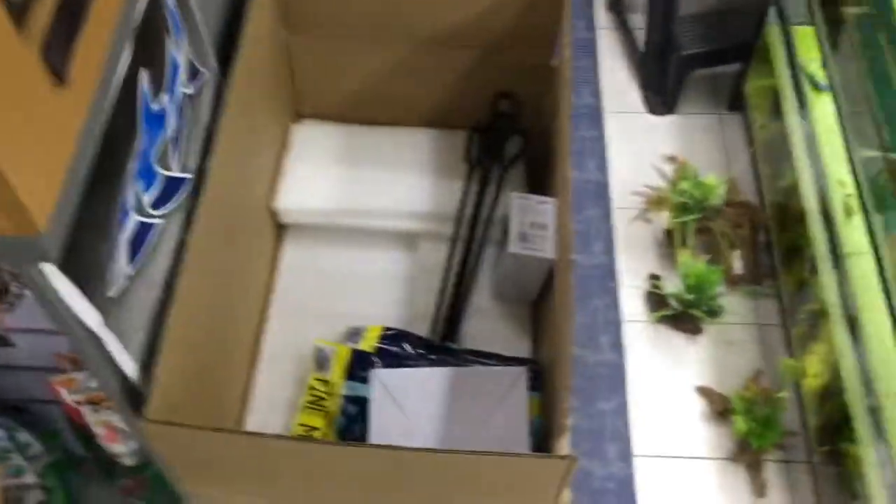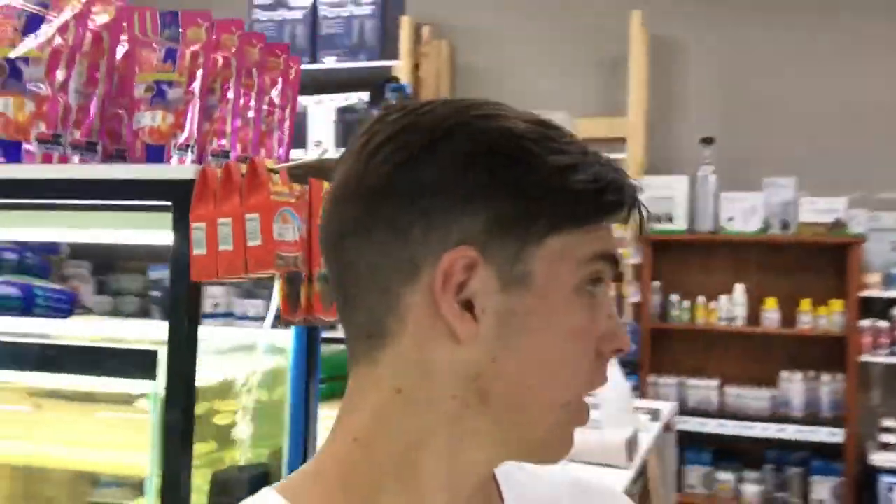As you guys saw on the time-lapse, we got a few boxes full of products. I'm quickly gonna show you the lineup of what we got and then we can check it out.